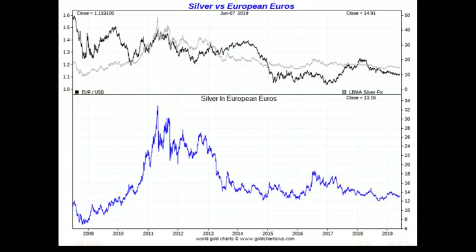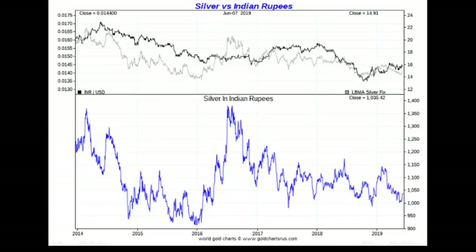The Indian rupee is not really a strong currency, yet even with this chart only going back five years, we're not even near the 2016 high. Silver is still bouncing along the bottom in Indian rupee terms.